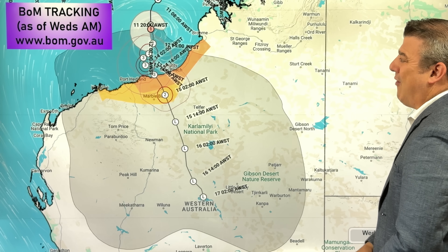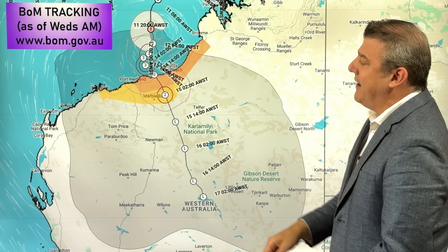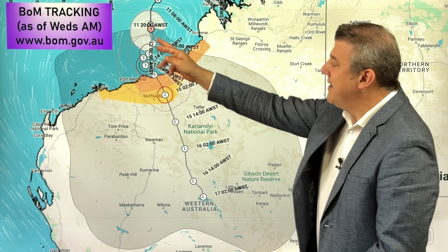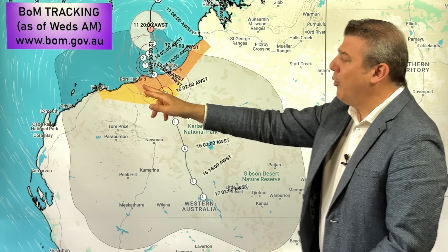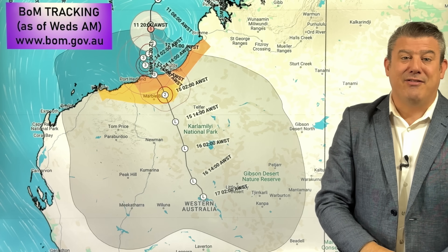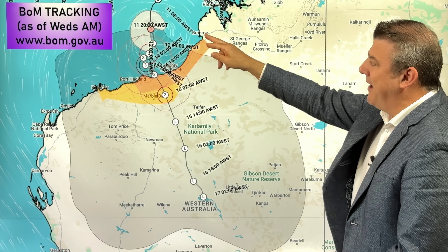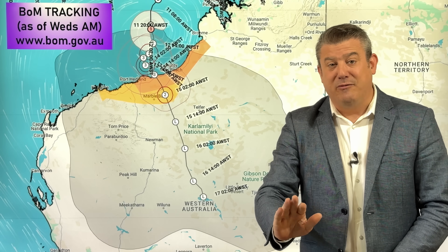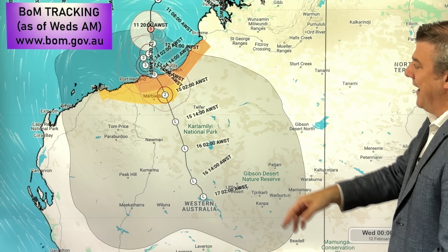Here's the Bureau of Meteorology tracking. This shows it out at sea for the next couple of days, getting up to category 3. Some computer modeling I've seen shows it possibly getting up to category 4, but certainly category 3 is very much in the thinking, making it a severe tropical cyclone. Port Headland is pretty much in the path of that storm, as is 80 Mile Beach. Broome appears to be on the outer edges at this stage.